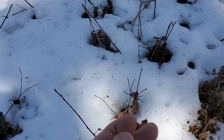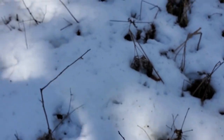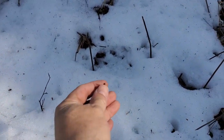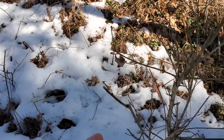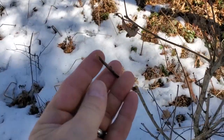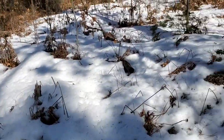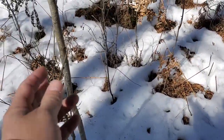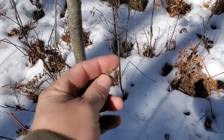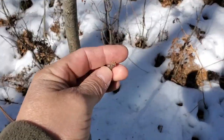Look at how that's bitten off on the ends — that's browse. They ripped that off. See how it's ripped off on the ends? That's browsing that creates that rip on there. These are deer that are coming in here and you can see the browse here too. They browse on all of this stuff as they come through here. You can see the deer trails, and they are browsing on the buds and the ends of everything in here. So that's winter browse for them.